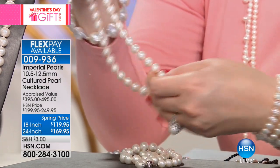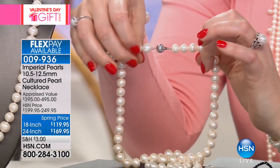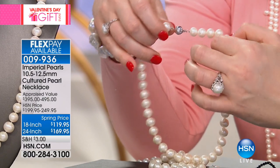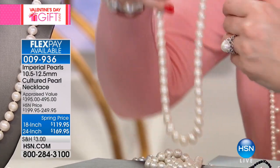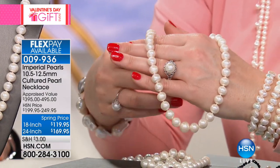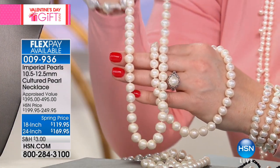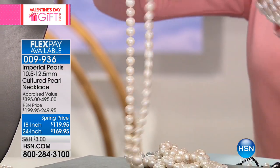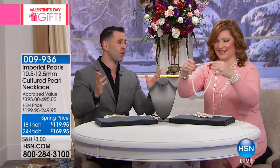When I say we have received 127 perfect five-star reviews, keep in mind that Imperial Pearls at HSN is not a mega brand — all of our jewelry is such limited quantities that we cannot produce thousands of each piece. But to have a piece of jewelry that has accumulated 127 perfect five-star reviews means it has blown away enough of our customers. The 24-inch is the most popular of the two — we can't keep it in stock.